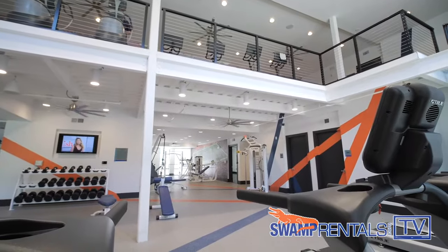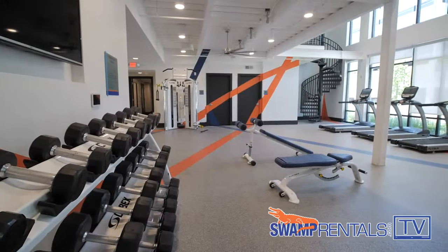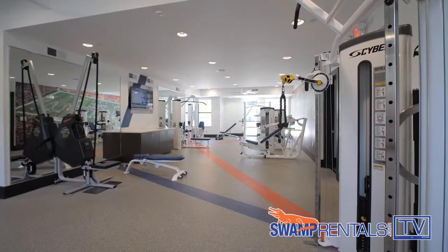So tell us, what are The Nine's top three amenities? Well, if I could only name three, I'd have to say our 24-hour, two-story fitness facility, which has a Peloton cardio deck, yoga studio, and weightlifting machines.